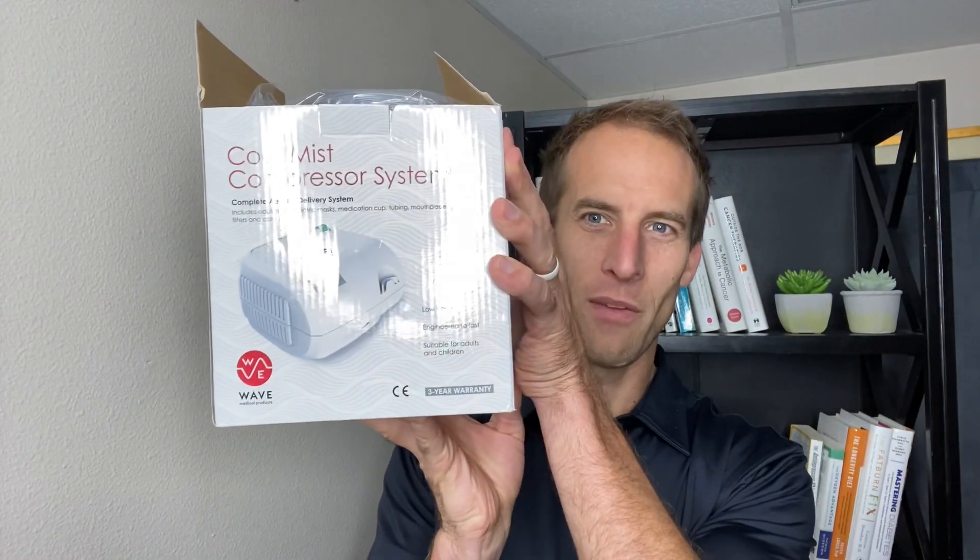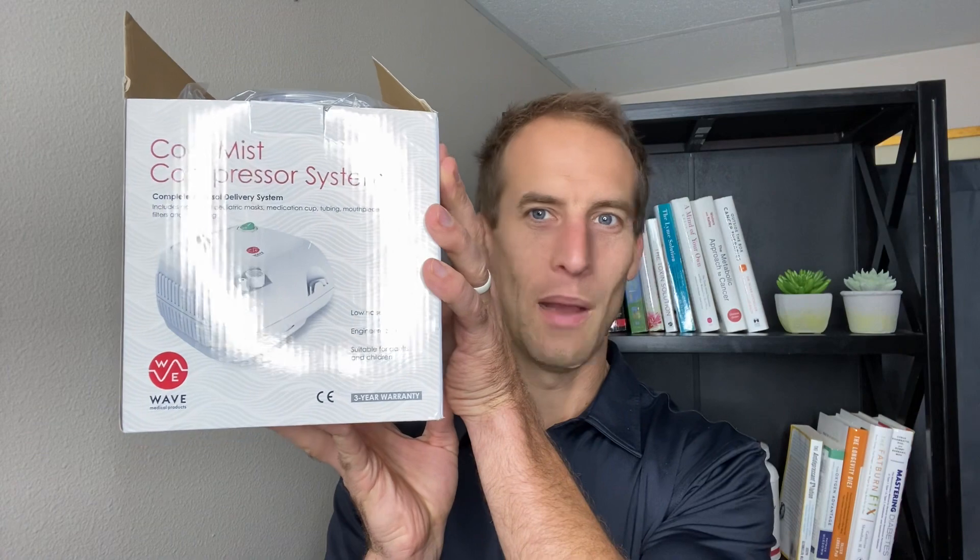The one I use a lot for my family and recommend in my office is the Coolness Compressor System. I do not sell it through my office, but it works really efficiently. Patients have had great results and it's really easy to use. I'll show you in an upcoming video how to use a nebulizer appropriately.